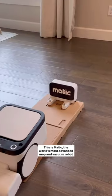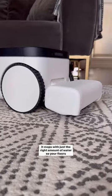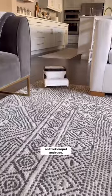This is Matic, the world's most advanced mop and vacuum robot cleaner. It mops with just the right amount of water so your floors don't stay wet long. It works on all floor surfaces with big wheels for it to go on thick carpet and rugs.